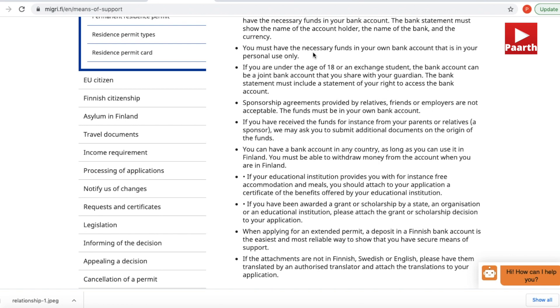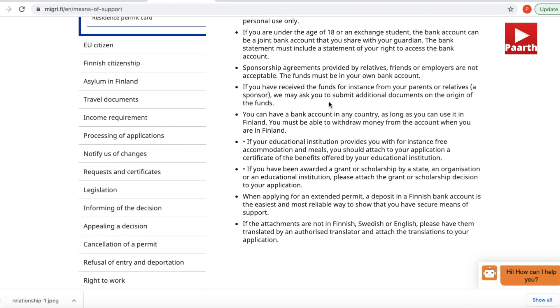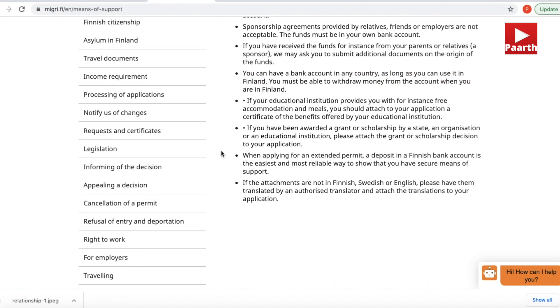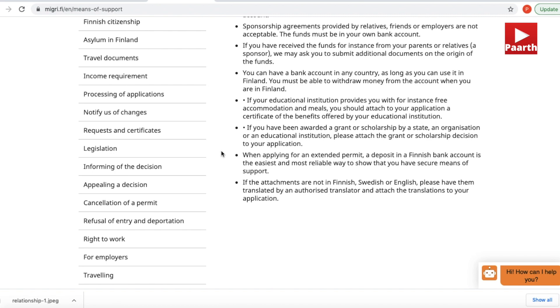Attach a bank statement of your account showing at least €6,720, and the statement must show all transactions. A bank certificate stating the amount is optional, but the bank statement is a must. If the account has bigger transactions — say above €500 — immigration will ask for clarification about where the money came from or what purpose it was used for, and you'll be asked about that in the interview. The source of funds can be salary, rent from land or housing, business, agricultural products, shares, or anything that generates money — you just need documents to prove the money came from legal means and is at your disposal.